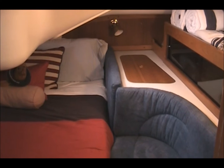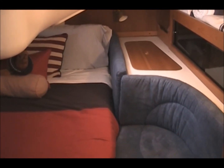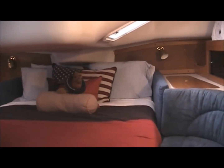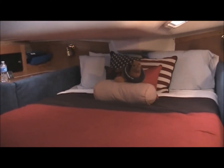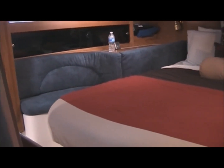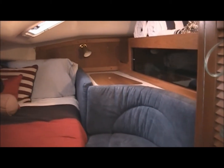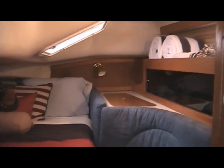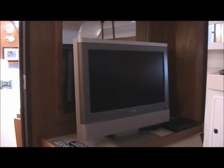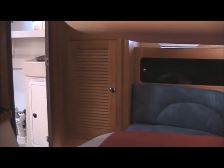After we leave the galley, the first place I'd like to show you is the port side stateroom. As you can see, this is a beautiful aft stateroom with a large double bed and two seats where you can sit and get ready for climbing into the bunk — very roomy, just underneath the cockpit. Of course, what would a stateroom be without at least a television to watch while you're at anchor in your very spacious stateroom?